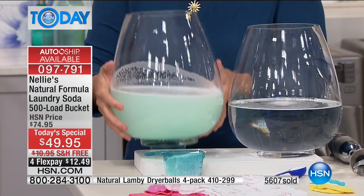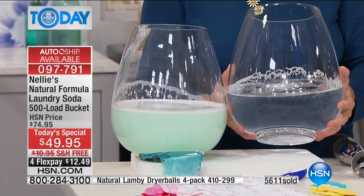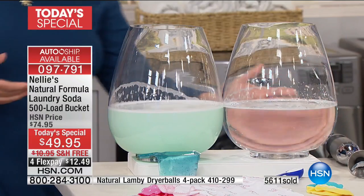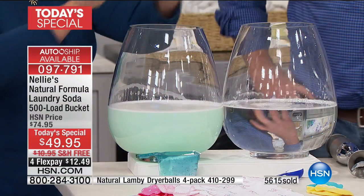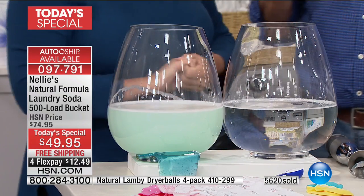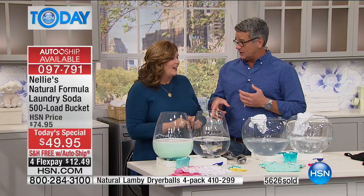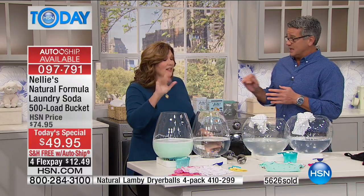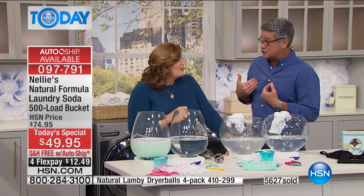Which would you rather have your clothes in — a bowl of sludge or a bowl of crystal clear water? The difference is absolutely crystal clear. Have you ever read what's in detergent? Have you ever looked at the back of your detergent label and looked at the number of things in there, and then looked at what's in Nelly's? Five ingredients. It's scary what they put in there — you can't pronounce half the things, and you're putting that on your skin.